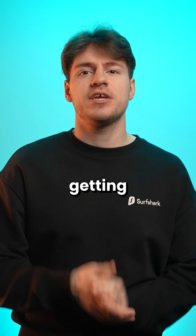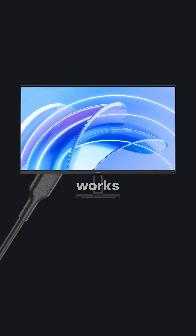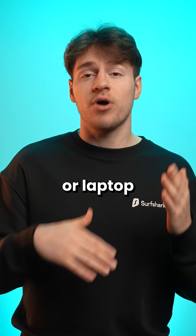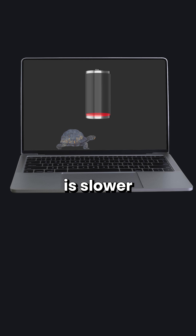Still, what ends up happening is people getting confused why one cable works for their display but the other one doesn't, or why one charges their phone or laptop quickly but the other one is slower than a turtle.